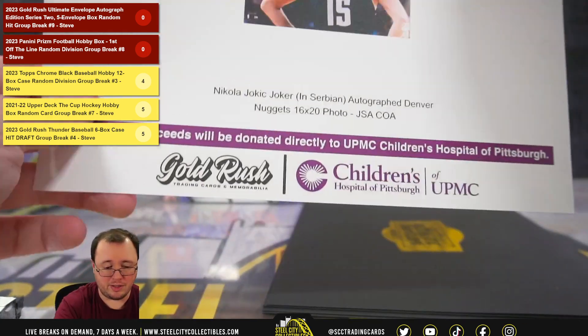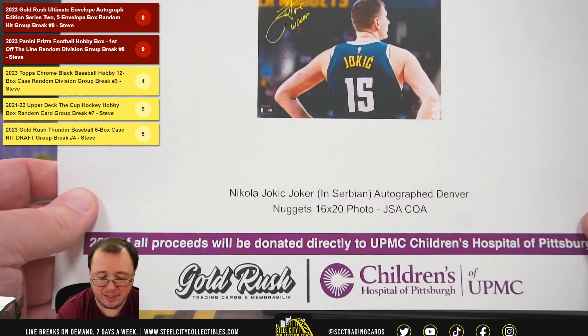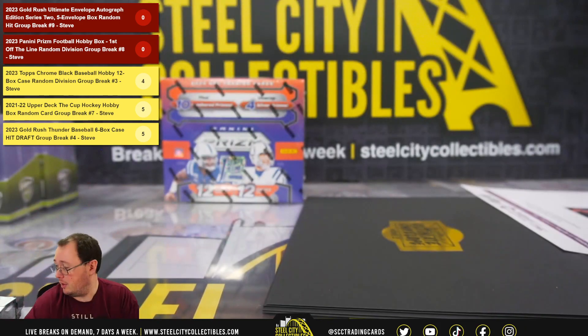We're going to start with a Nikola Jokic, where he wrote 'Joker' in Serbian, 16 by 20, certified by JSA. That's really cool.